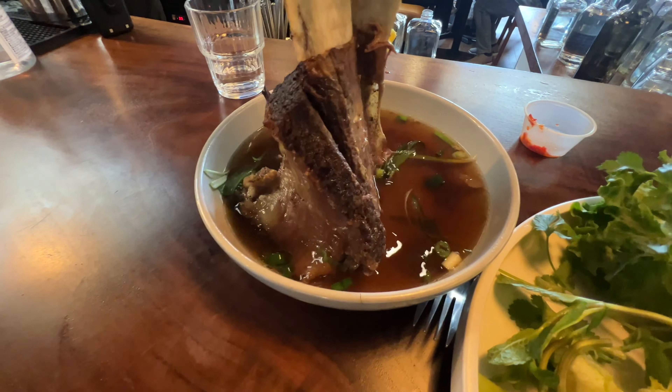Hey guys, we just finished up at Gao Kitchen in San Mateo. The food was okay. I got the banh hoi, which is like a threaded noodle with nem lui and crispy pork belly. And then I also got a whole beef rib on the side. I didn't want to get the whole big bowl of pho because I can't finish that by myself. And I also got a separate side bowl of bone marrow with egg in it.